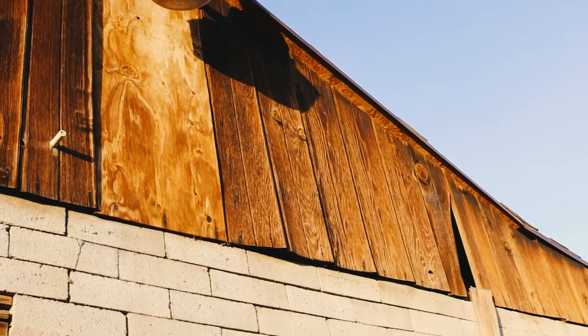Every year it gets a little bit older, falls apart a little bit more. You know, this brick building and I — we have a lot in common. I don't know who built it, but I'm sure glad they did.